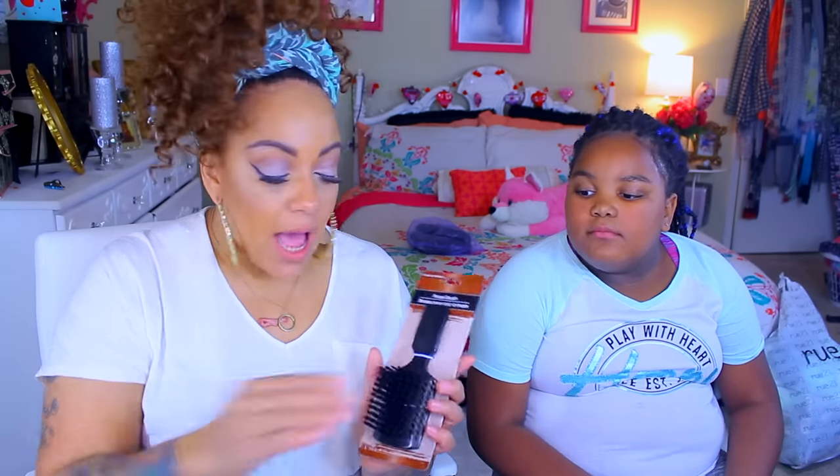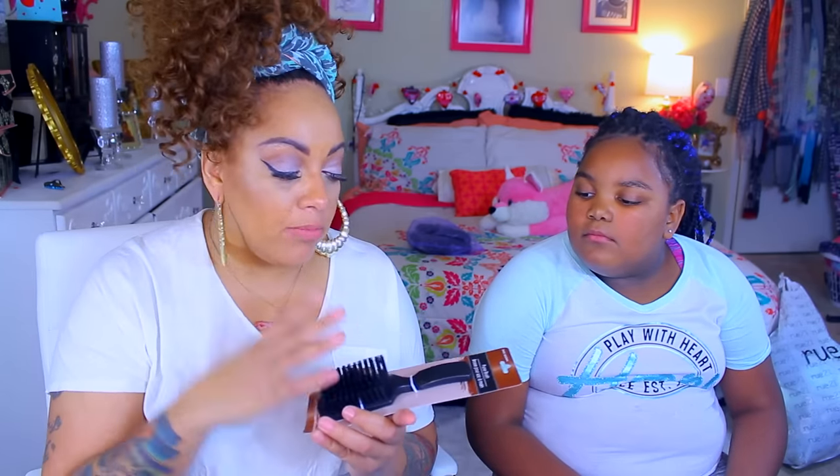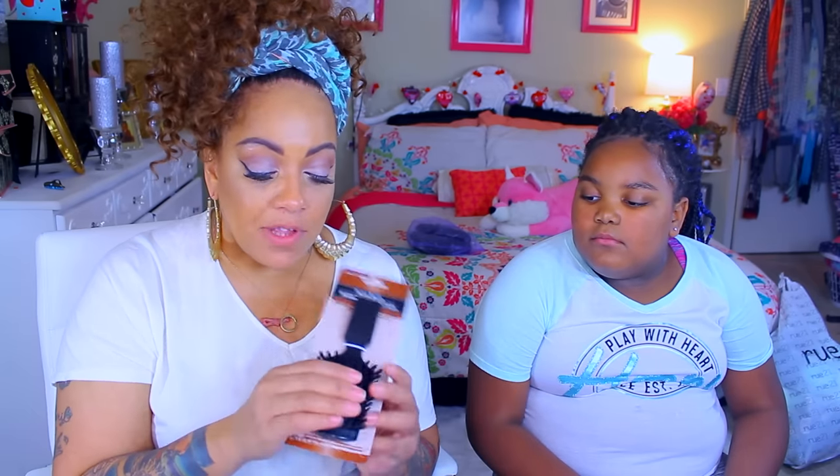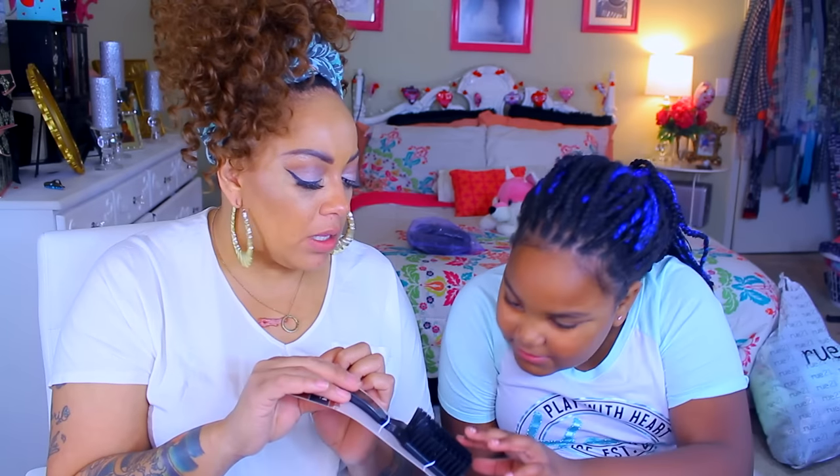I needed a good brush for my ponytail. I like the bristles to be fairly hard so I get a good brushing out of them. This is a purse brush — I'm not sure I'd put it in my purse, but it's a good boar hair or synthetic fiber brush. The fibers are rough, which will give you a smooth ponytail. This is a good, nice hard brush.